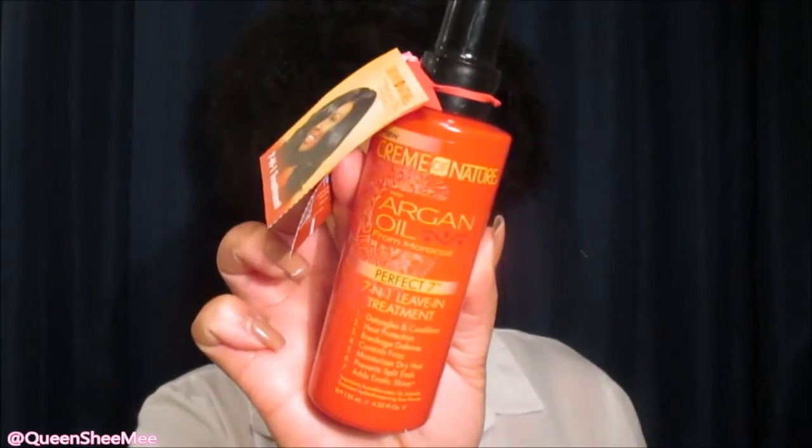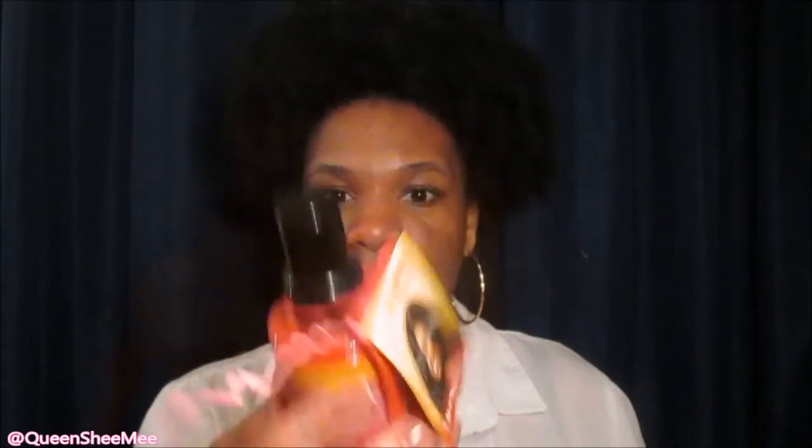The next item I got is their leave-in treatment — this is their Perfect 7, 7-in-1 leave-in treatment. It detangles and conditions, provides heat protection, breakage defense, controls frizz, moisturizes dry hair, prevents split ends, and adds exotic shine. This is like heaven in a bottle — I can't wait to use that. So this is what it looks like. I definitely can't wait to use it even though I don't use any heat — I would still really, really want to use it.